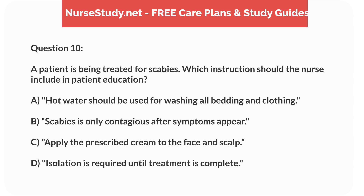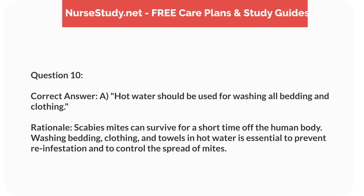Question 10. A patient is being treated for scabies. Which instruction should the nurse include in patient education? a. Hot water should be used for washing all bedding and clothing. b. Scabies is only contagious after symptoms appear. c. Apply the prescribed cream to the face and scalp. d. Isolation is required until treatment is complete. Correct answer: a. Hot water should be used for washing all bedding and clothing. Rationale: Scabies mites can survive for a short time off the human body. Washing bedding, clothing, and towels in hot water is essential to prevent reinfestation and to control the spread of mites.